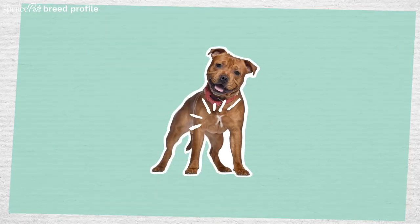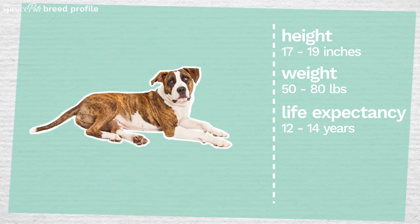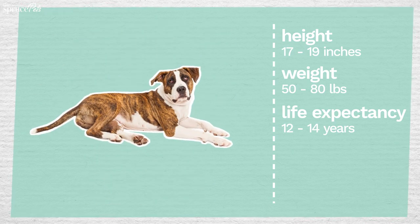This dog has a muscular build and square head. Their coat appears in black, brown, blue, and red, with a brindle pattern and white markings.